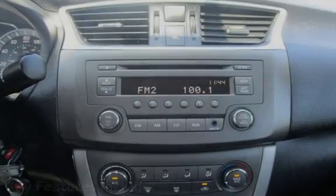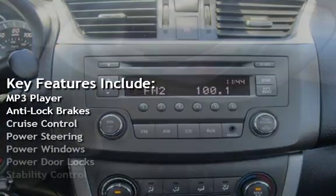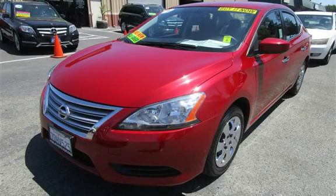Key features include: MP3 player, anti-lock brakes, cruise control, power steering, power windows, power door locks, stability control, and traction control.